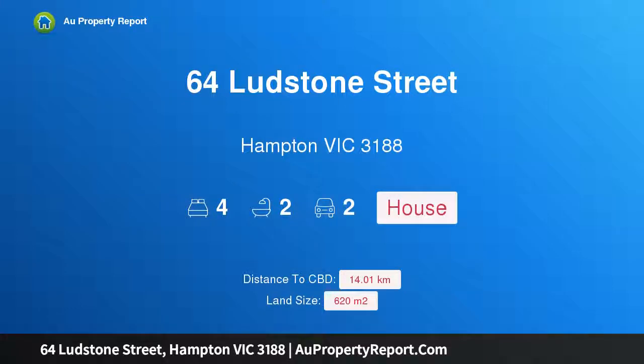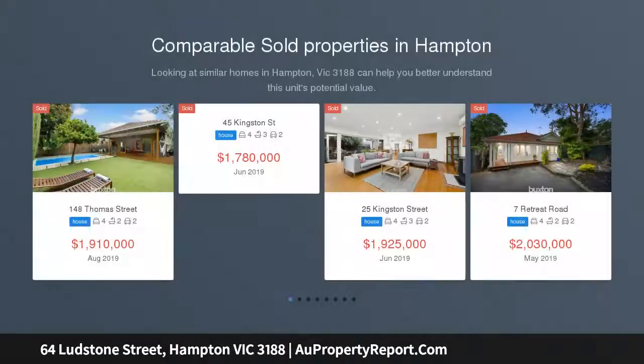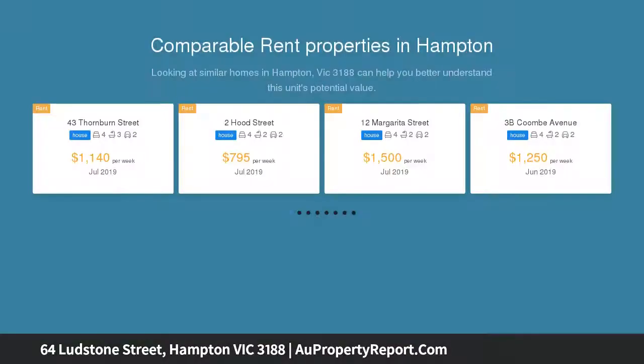Hi, I am glad to introduce property 64 Luston Street, Hampton, Victoria 3188. Classically elegant and fabulously flexible, gracing a substantial garden allotment enviably situated across from Castle Hill Reserve, this immaculate four-bedroom, two-bathroom plus study residence is loaded with charm and instant appeal.